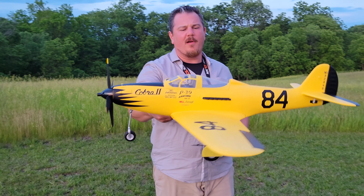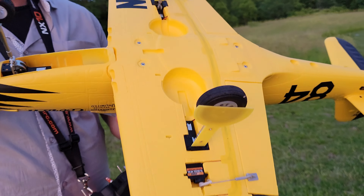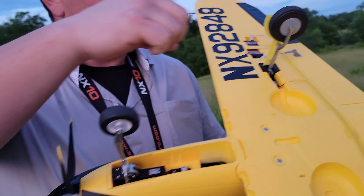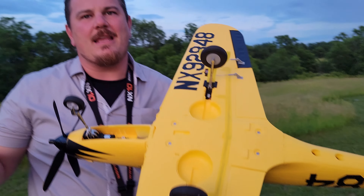P-39 Aero Cobra — look at all the details. Absolutely gorgeous. But look at the non-spring-loaded oleos and rock-hard tires. Even though they are rock-hard, you can actually generate a pretty decent landing with this plane.